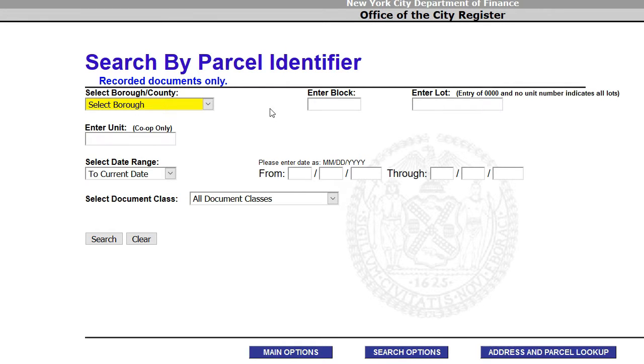ACRIS asks for a borough, block, and lot number. A lot number is an identifier for a specific piece of real property — either a single condo unit or a house. Keep in mind that for co-ops it's more difficult, because a co-op is a single corporation that owns an entire building, with shareholders who are technically tenants. So a co-op would only have one lot number, but an individual condominium apartment will have its own lot number.